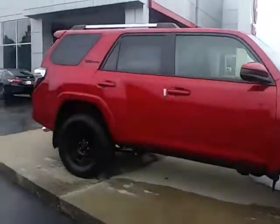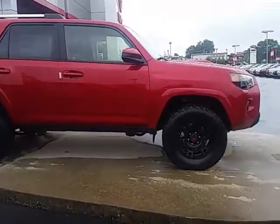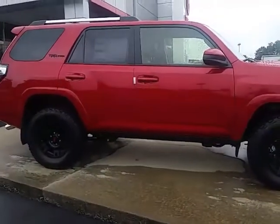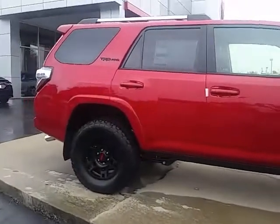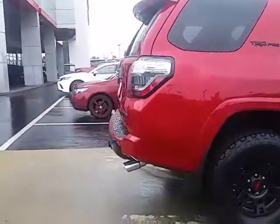Hi Jacob, this is Alan here at LaGrange Toyota. I want to thank you for your interest in an awesome vehicle. This is the 2017 Toyota 4Runner TRD Pro. A TRD Pro is really unique from all the other 4Runners, especially on the outside and as far as performance as well.